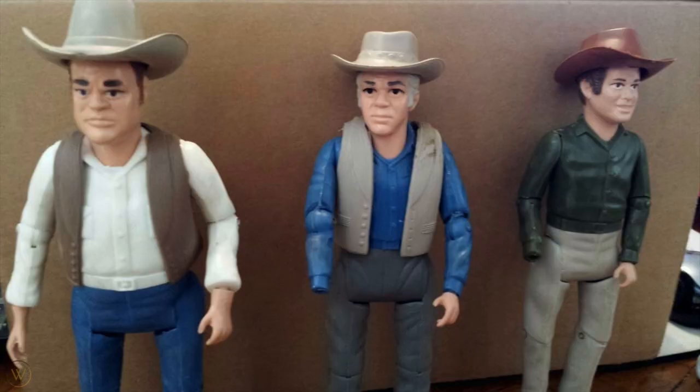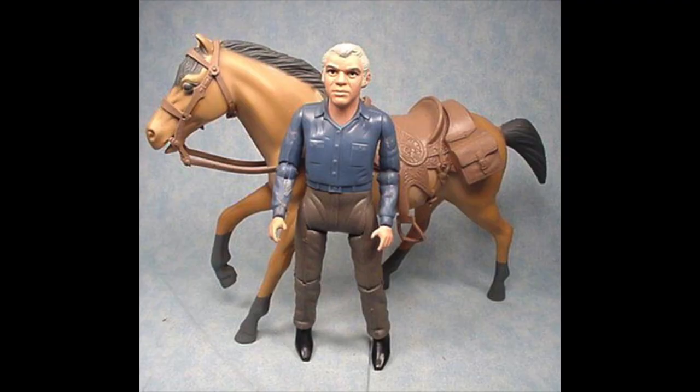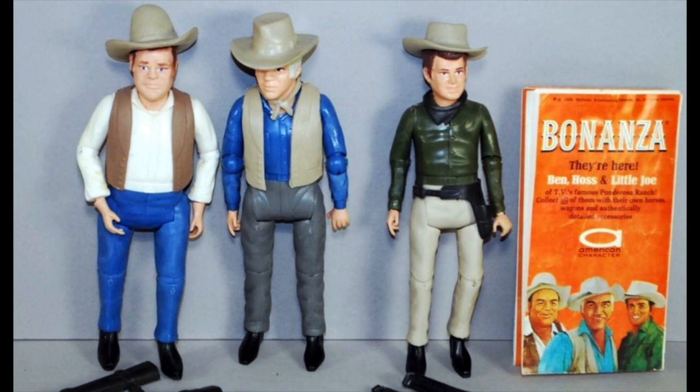For figures released in 1966, the likeness of the characters from the TV show is pretty spot-on. The figures were released in three different ways: you could get the character alone, buy him with a horse, or just buy the horse alone.